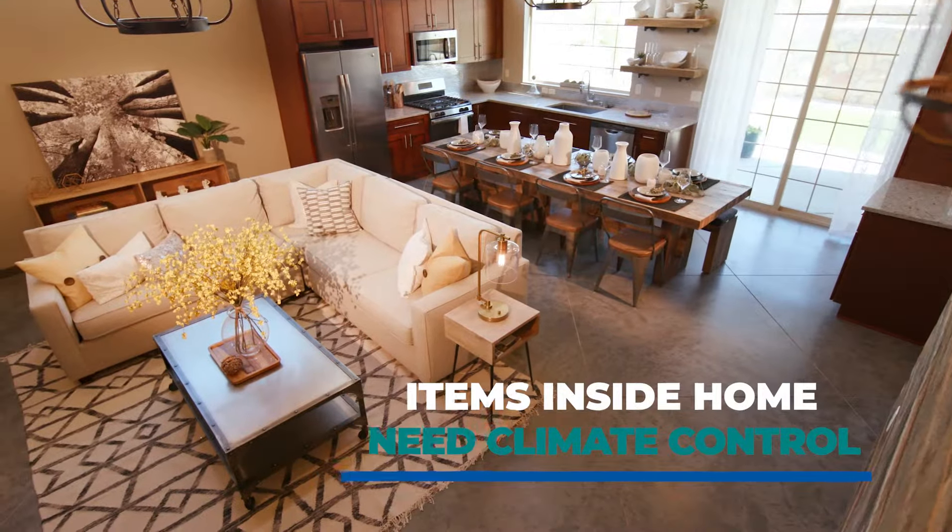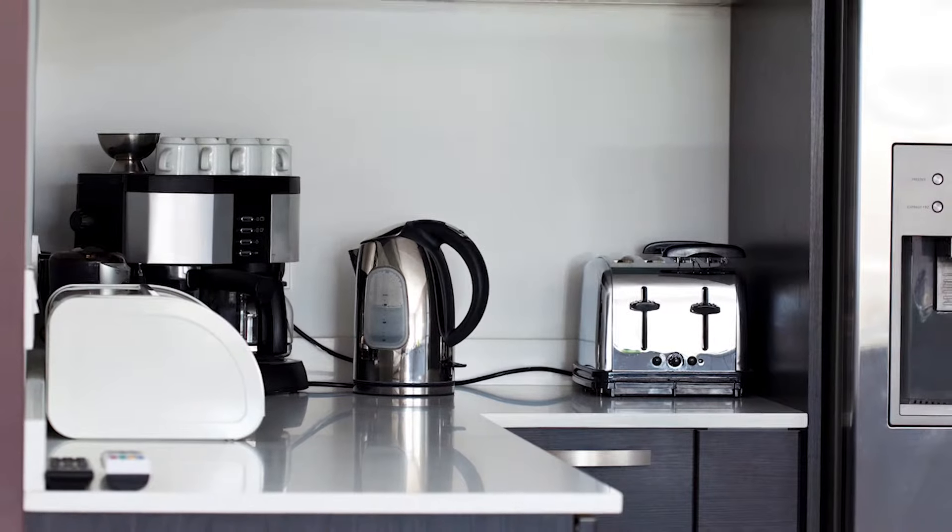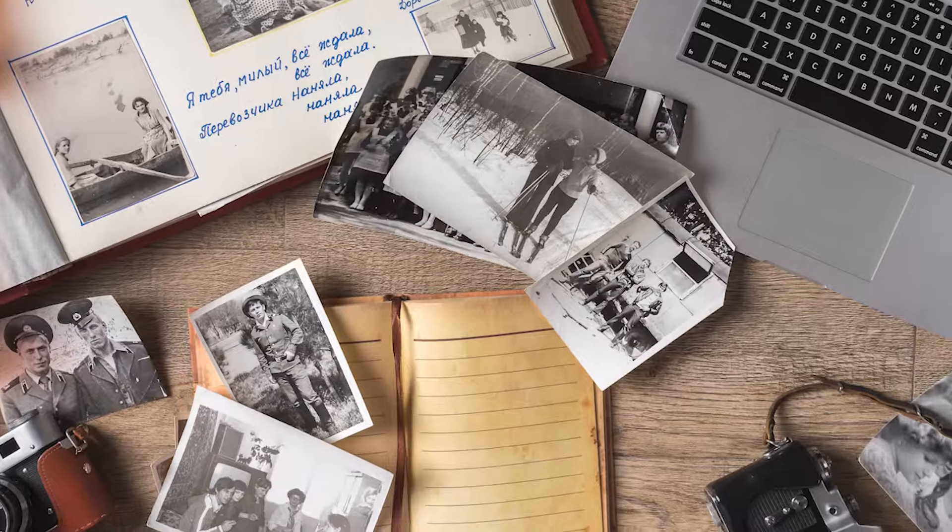If the items are located inside your home, they likely need climate controlling. This is especially true for items such as furniture, appliances, electronics, important papers, and photographs.